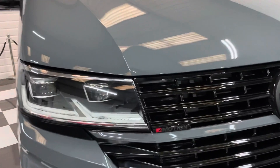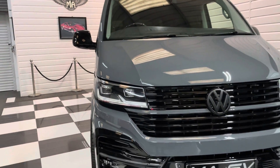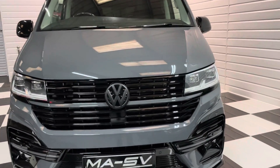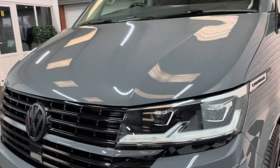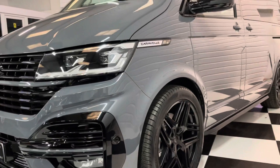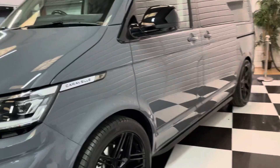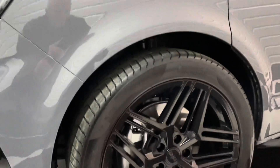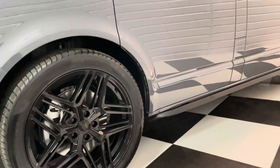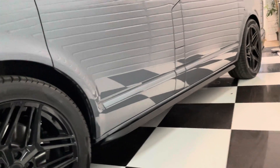Even down to the little details — the 4Motion badge redone in gloss and matte with a red fleck to it, and the lower front splitter. It's a huge spec on this Caravelle: it's got LED lights all round, front and rear sensors with park assist which essentially parks the vehicle for you. It's got the latest VLR 16 wheels with Pirelli Scorpion tires, lowered 30 millimeters with genuine Volkswagen springs, and sidebars and roof rails fitted too.